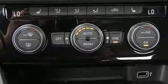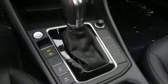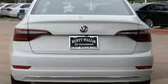Intercooled turbo inline four-cylinder engine, express open and close sliding and tilting sunroof, gas pressurized shocks, and power heated mirrors.